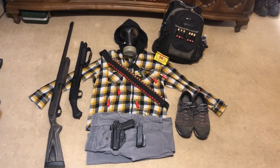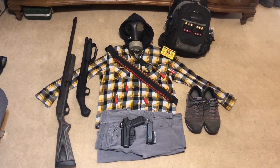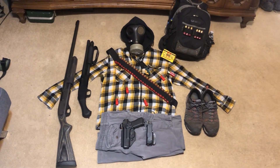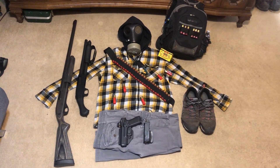Hey guys, welcome back to the channel today. This is PrepTexas. We got Doc with us here again today and we're going to do a very requested video called the Shotgunner's Loadout. This is what we put together for you guys if you want to run a 12 gauge shotgun as your primary SHTF weapon.